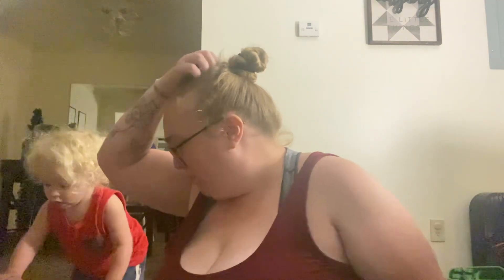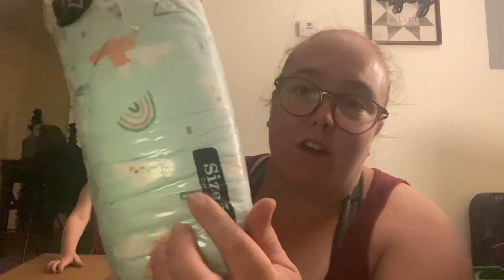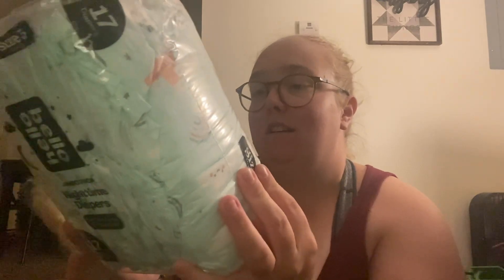There were some new prints. We went up a size, and we're probably going to be going to training diapers soon. So these are the nighttime diapers — look how cute. Size five.